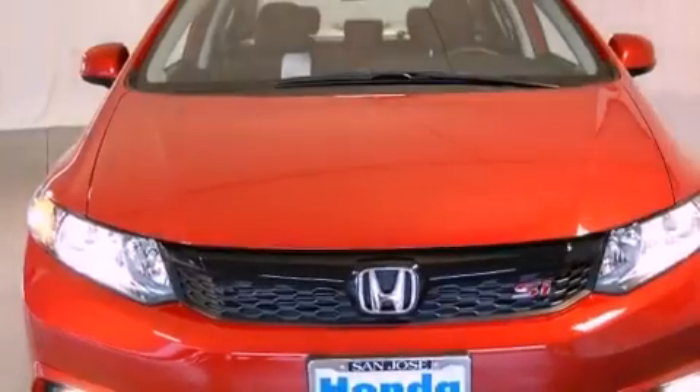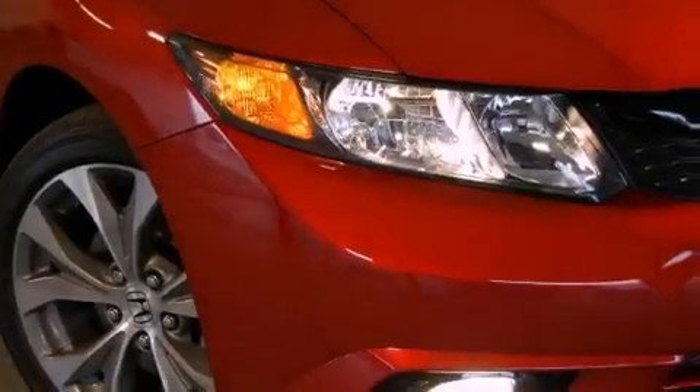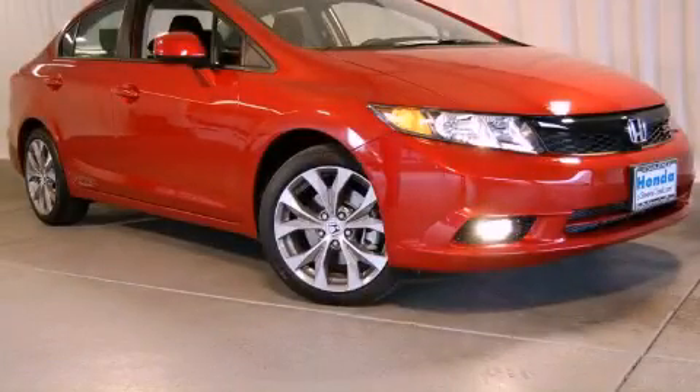With an EPA estimated rating of 31 miles per gallon on the highway, this automobile helps leave money in your pocket where you want it. We invite you to contact us today to learn more about this vehicle.